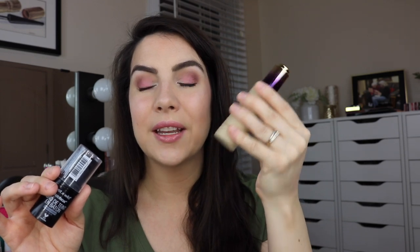This Tarte foundation is in fair light sand and has a very, very liquidy consistency, but as I was looking through my stuff, I found that I had a lot of stick foundations that I enjoyed way more. I've got several that are really lightweight textures, like the Estee Lauder Double Wear Water Fresh, and I love that even more. Another stick I'm getting rid of is the Tarte Amazonian Clay Stick in Medium Beige — it's a little bit drier in texture and I like to have more moisture. The Bare Minerals Complexion Rescue Stick has really changed the game for me as my standard for stick foundations.